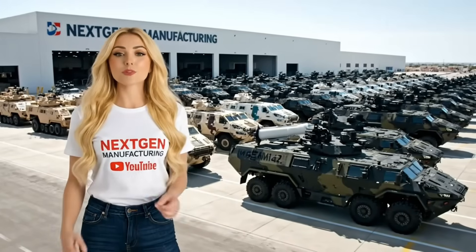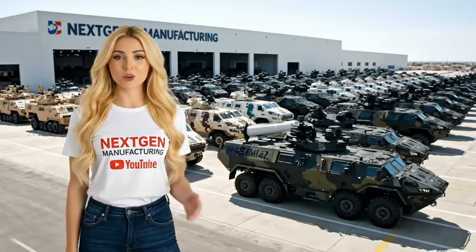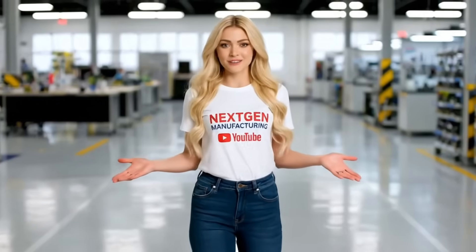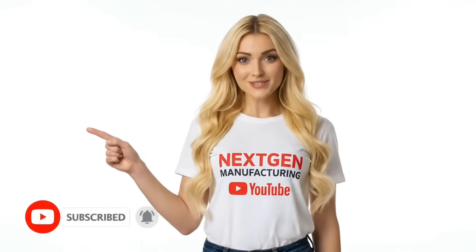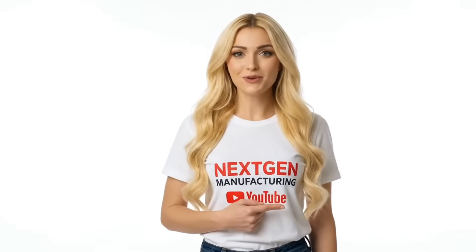From a single bolt to a fully operational weapon system, Next Gen Manufacturing produces these incredible machines. What impossible factory should we explore next? A supersonic jet? A deep sea habitat? Let us know in the comments below. Don't forget to subscribe to Next Gen Manufacturing for more impossible factory journeys.